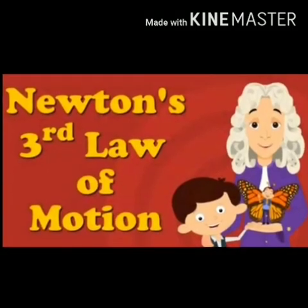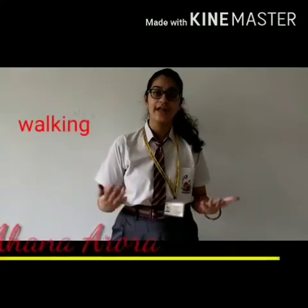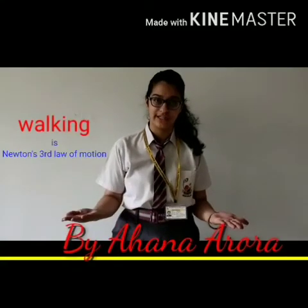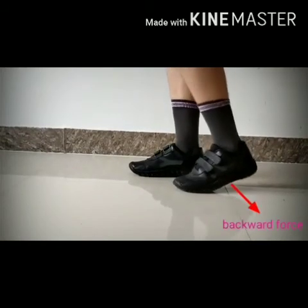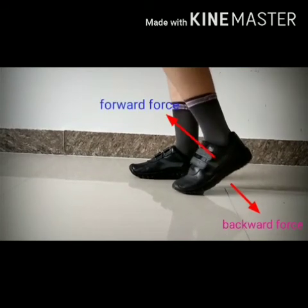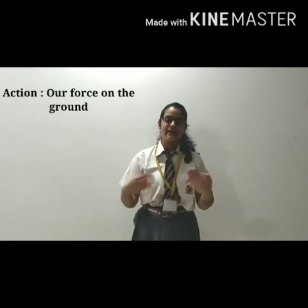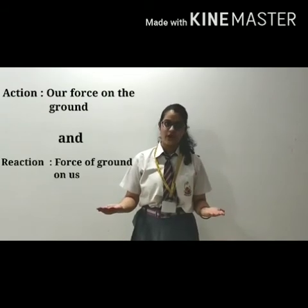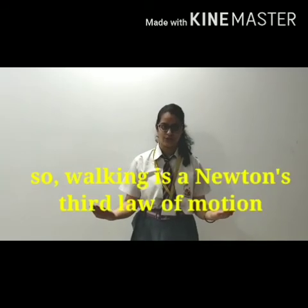Newton's third law of motion by Ahana Arroda, class 9C. Every action has an equal and opposite reaction. Walking is an example of Newton's third law. When you are walking, your feet are pushing the ground backward. The ground in turn applies a forward force on your feet, pushing you forward and making you walk. The action is your force on the ground, and the reaction is the force of the ground on you — both equal and opposite.